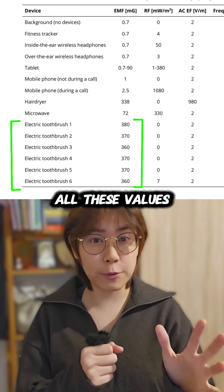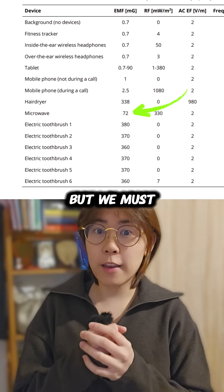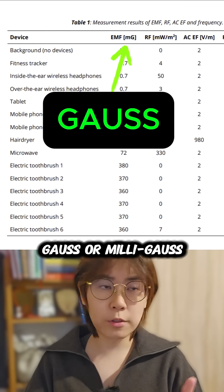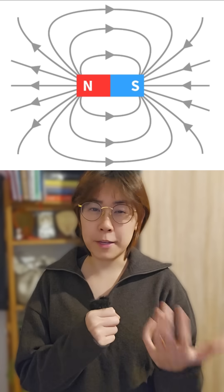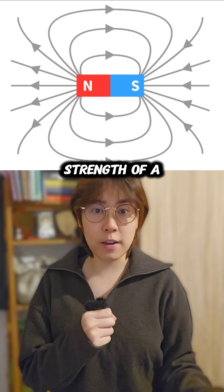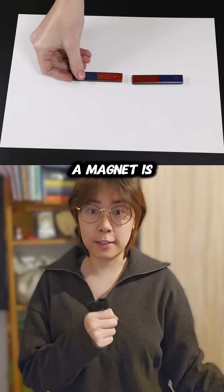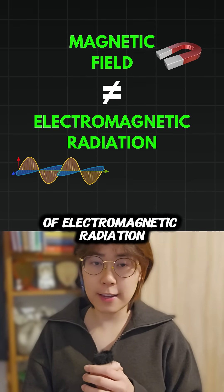She was right in saying that all these values are substantially higher than that of a microwave oven. But we must first understand what these measurements actually mean. Gauss — or milligauss in this case — is a unit of magnetic flux density. Basically, it's a way to measure the strength of a magnetic field, kind of like saying how strong a magnet is.